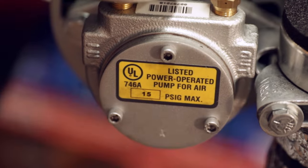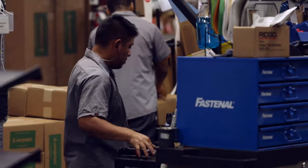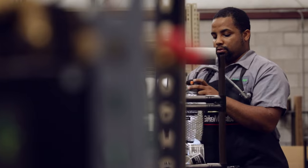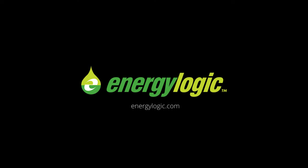We even integrated the air compressor so you can use your shop air for your shop. You should feel good while you're hard at work, and your waste oil heater should work for you, not the other way around. EnergyLogic — what good feels like. Visit our website to find out more.